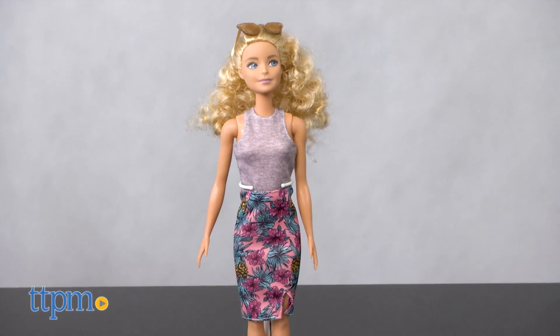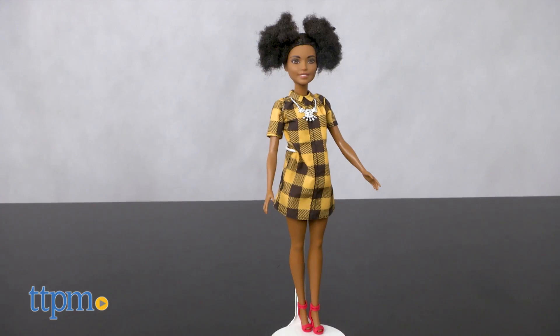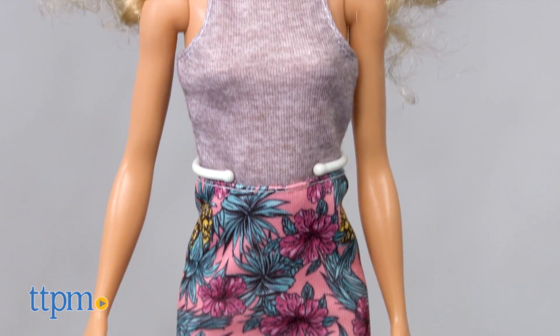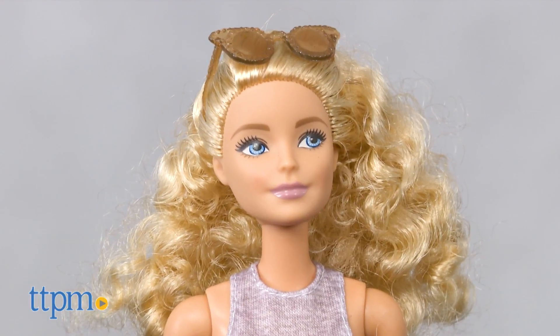Two of our favorites are Pineapple Pop, which is doll number 71, and Cheerful Check, doll number 81. The first one is wearing a dress with a classic gray tank top with a nice cut and a tropical print pencil skirt. We like her 70s-style curly hair and cool sunglasses.